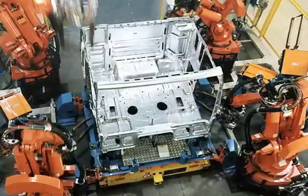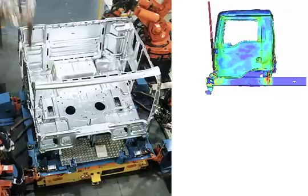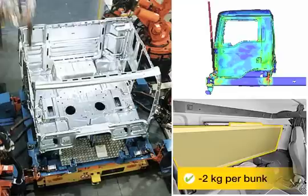Light construction as a concept starts for MAN early on with the body shell of the cab. Using computer simulations, material is used only where needed depending on the load situation. The weight-saving concept is completed with intelligent details, such as the lighter aluminium frame for the bunks.